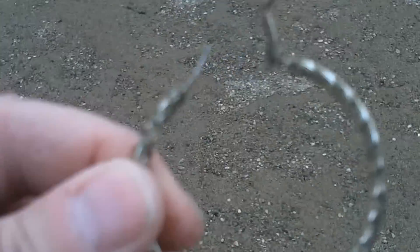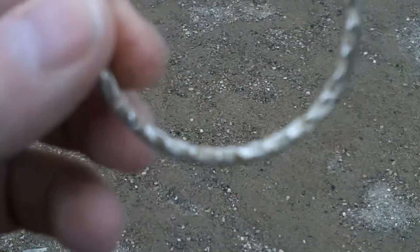I just dug this up — a big earring. Not sure if it's silver or not; I'll have to clean it up when I get home. Everything can't be found, but it's fairly large.